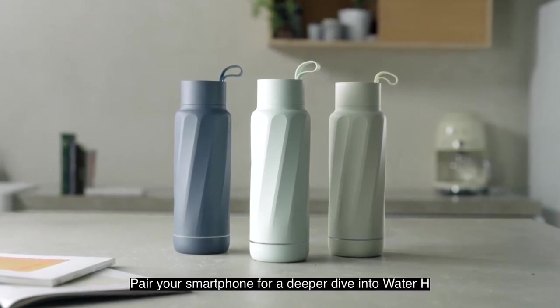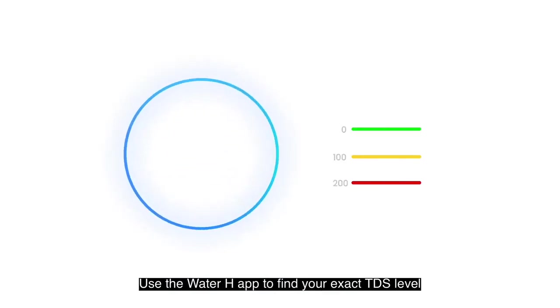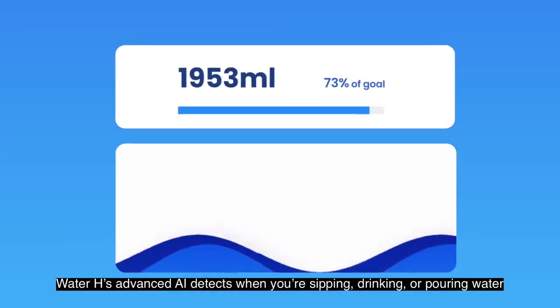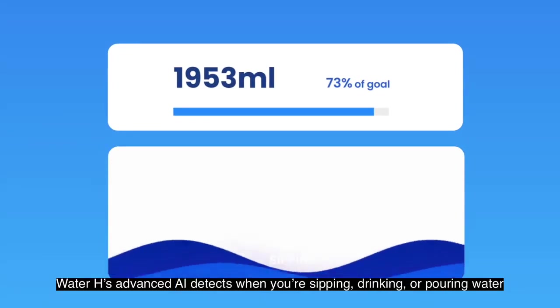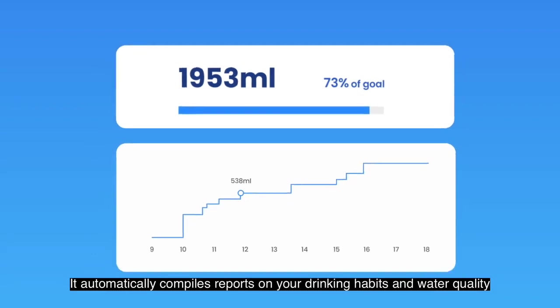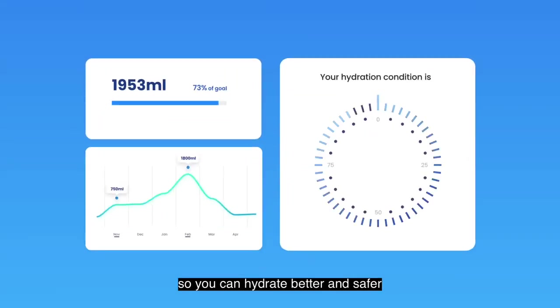Pair your smartphone for a deeper dive into Water H. Use the Water H app to find your exact TDS level, set hydration reminders, and track your water consumption. Water H's advanced AI detects when you're sipping, drinking, or pouring water. It automatically compiles reports on your drinking habits and water quality, so you can hydrate better and safer.